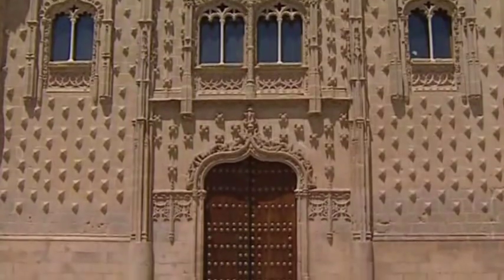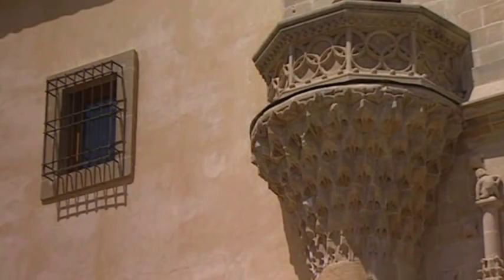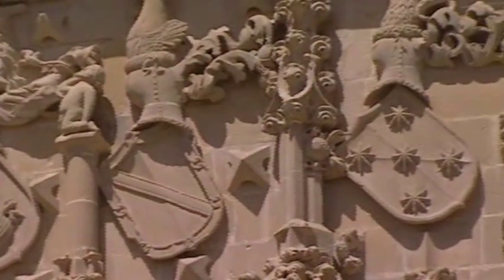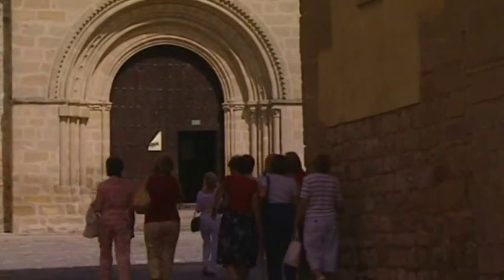The Javal Quinto Palace, with its delightful façade, is a superb example of the Gothic Isabelino style. Opposite stands the little Romanesque church of Santa Cruz.